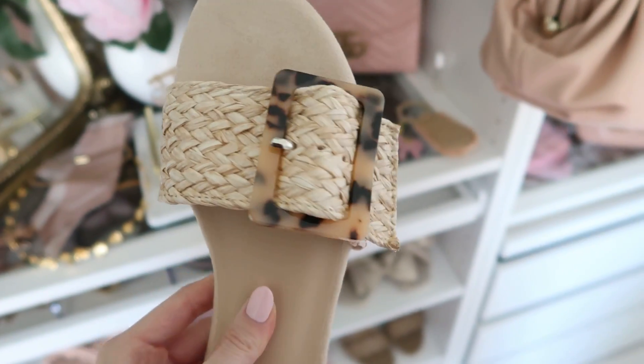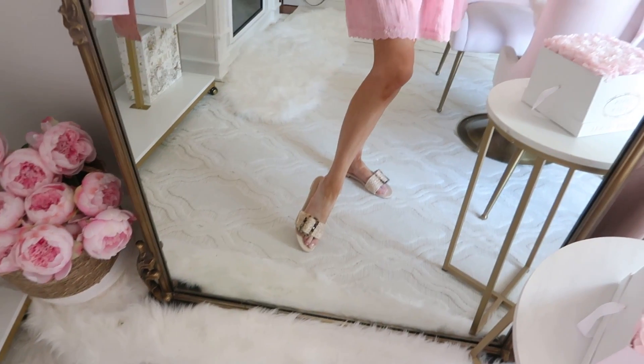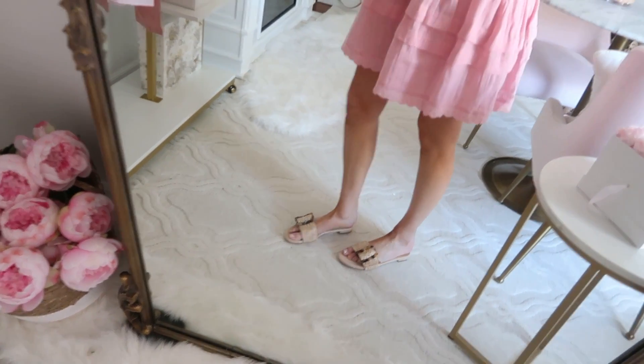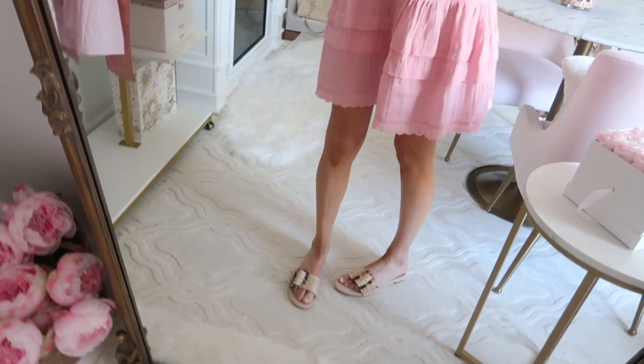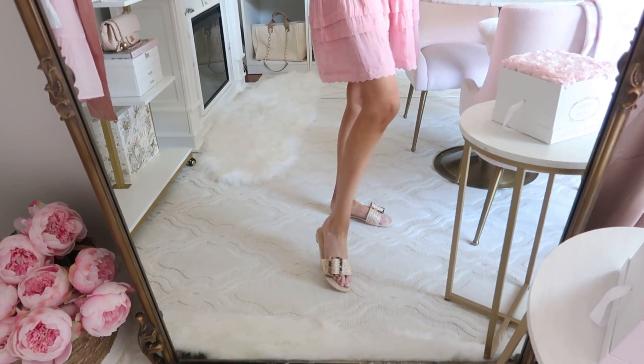These really pretty straw slides are from Walmart. Adding a straw element to your shoe collection for summertime is a really nice way to bring in a seasonal option — it's the whole vibe. You could wear these more casual or a little dressier, every day or even out to dinner on vacation. They're very comfortable with a nice amount of padding. For sizing: I have a narrow foot and they fit me true to size, but my mom has a regular width and found the buckle band a little snug, so if you have a wide foot consider sizing up a half size.